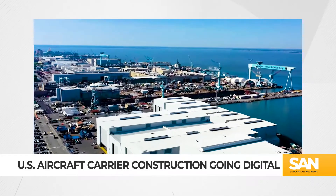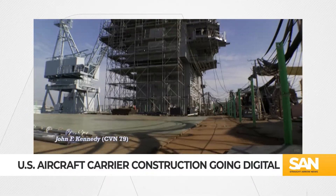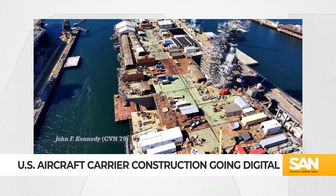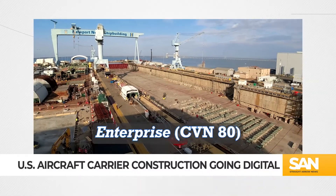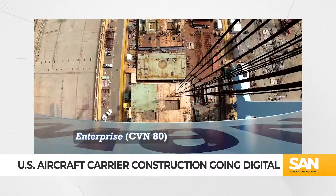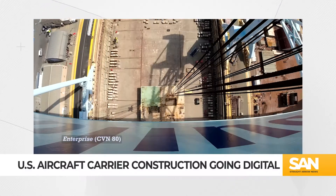HII's Newport News Shipbuilding Division is a storied shipyard. Every nuclear-powered carrier sailing in the U.S. Navy today was built in the shipyard. CVN 80, the Ford-class carrier currently under construction, is the first carrier to be completely designed and built digitally.